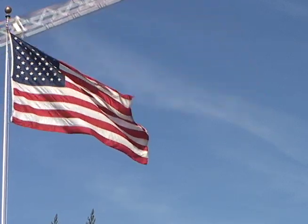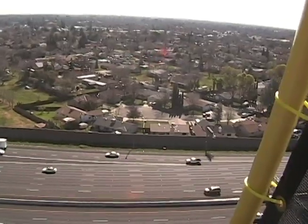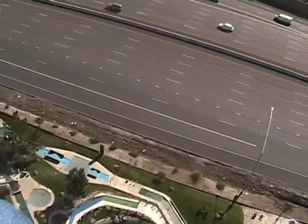The dang thing is 168 feet tall and is very intimidating. If you're afraid of heights, you might want to reconsider. I'm not afraid of heights, but I'm still intimidated by it.